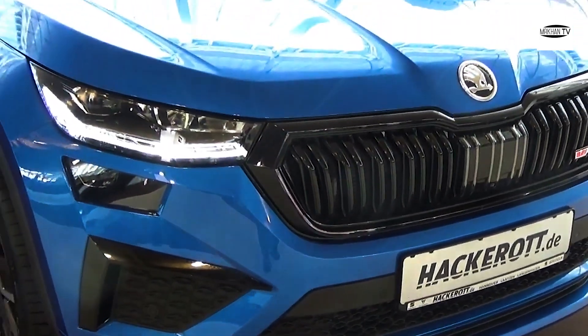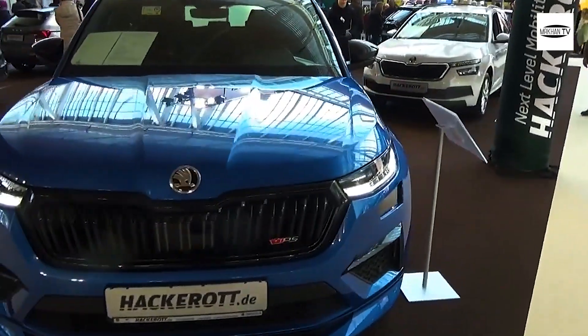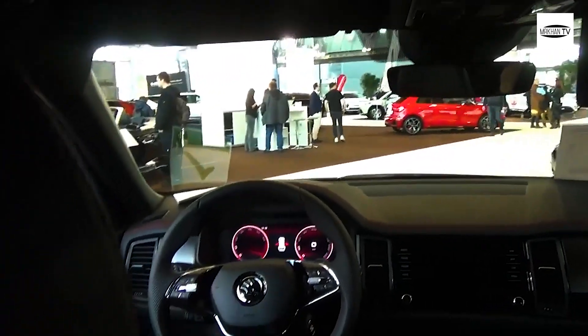If you're in the market for a practical family SUV, there's few that can match the all-round performance of the Skoda Kodiaq, a 2023 Carwow Buy It award winner.